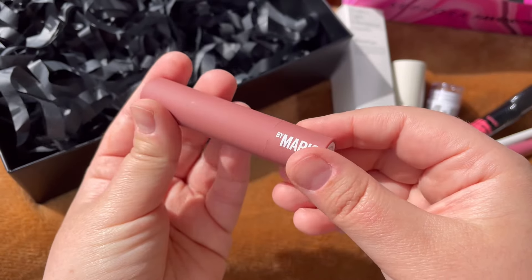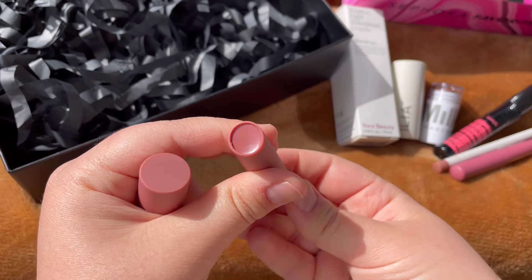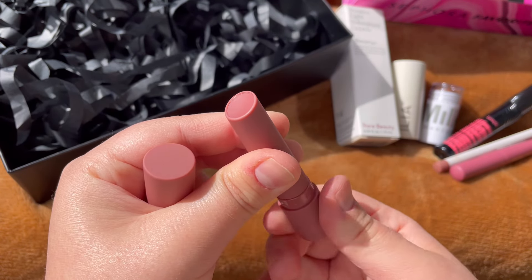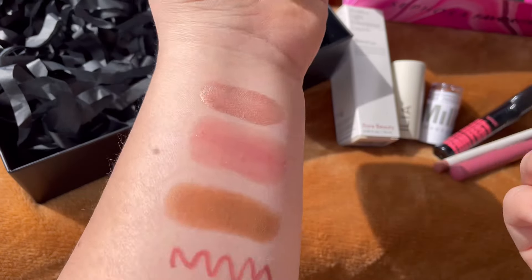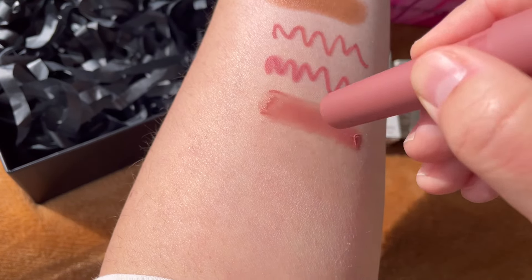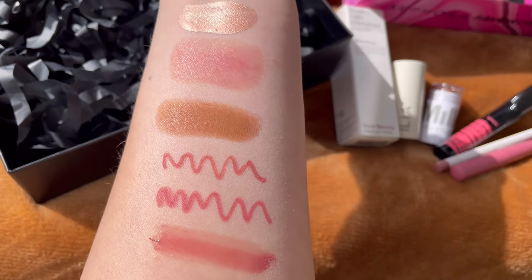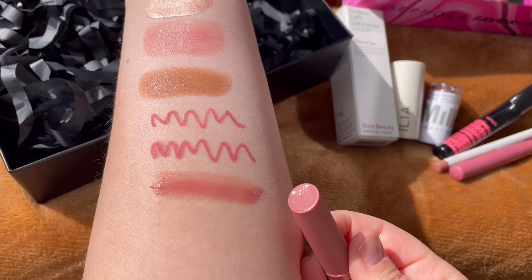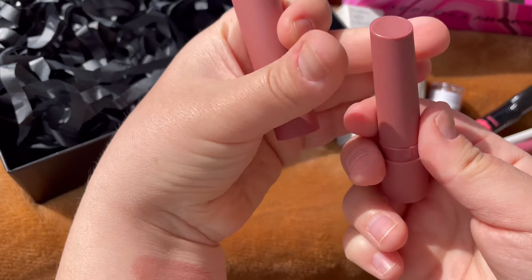And then a Makeup by Mario Moisture Glow Plumping Lip Serum in Rosewood Glow — amazing. I've never tried this before. It's a click-based product that you cannot retract, so pay attention to that. I was so excited for this one.